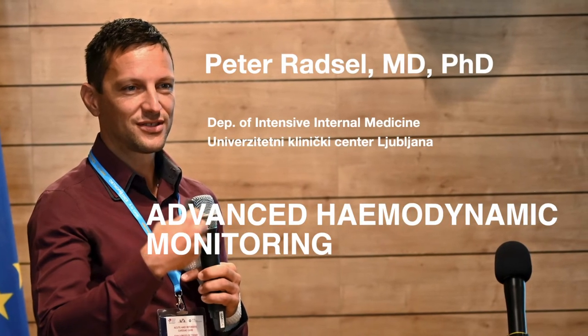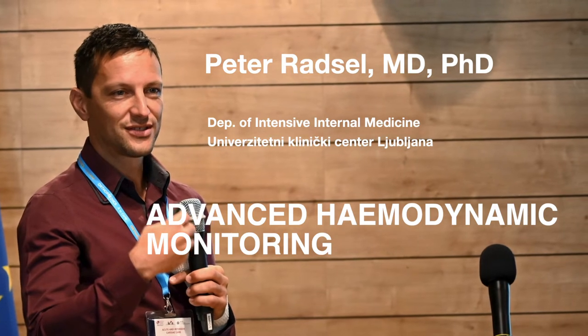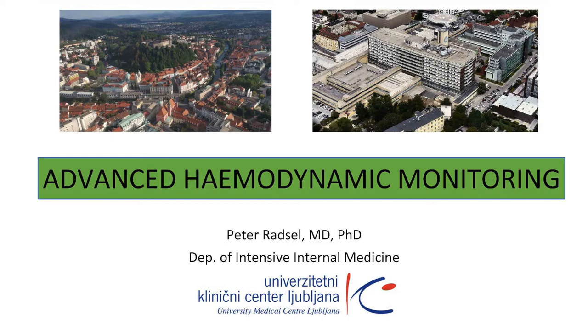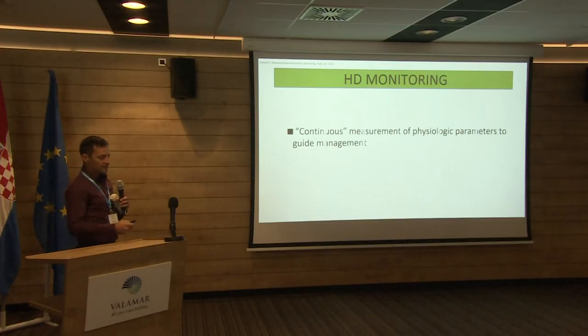Hemodynamic monitoring is not the focus of my interest, especially because my ICU in Slovenia is now the most conservative ICU regarding invasive hemodynamic monitoring, so it was a hard time for me. But I'll start at the beginning.